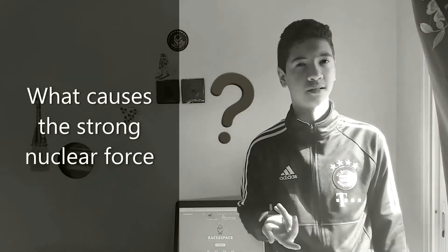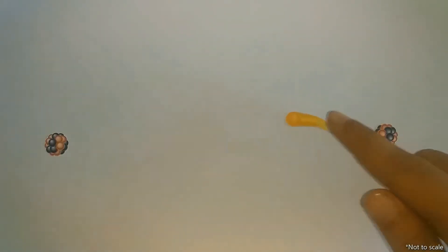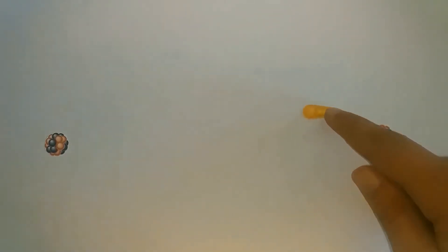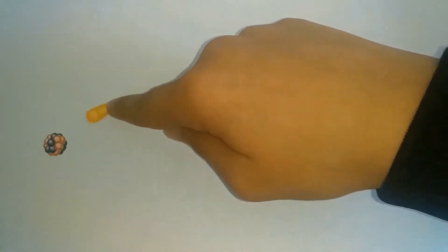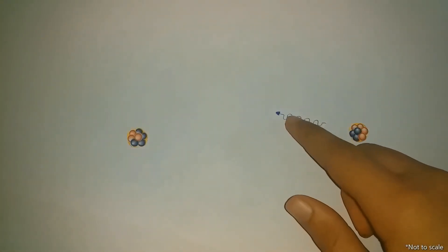But what causes the strong nuclear force? Let's not get ahead of ourselves. First off, we need to understand the concept of force carriers. A force carrier is an object on the atomic scale that, when expelled from one particle and absorbed by another one, sends a force. They are like a messenger who helps transmit the force between two particles. For example, the photon is the force carrier of electromagnetism, so it is responsible for transferring the electromagnetic force between two particles.